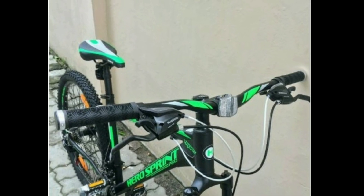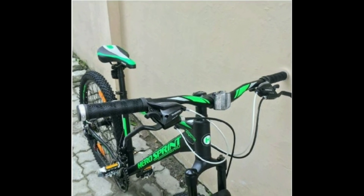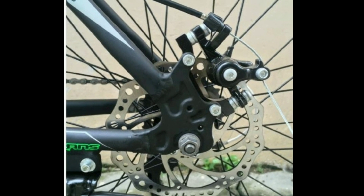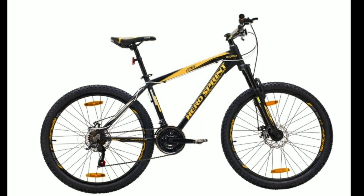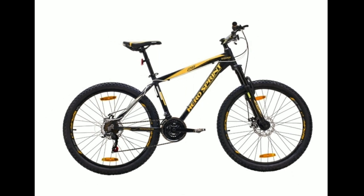The tire size is 26 inch. You get a suspension fork with lockout. Pro Trans has mechanical disc brakes with a 160mm disc. The cost of this bike is around 14,500 in the market.